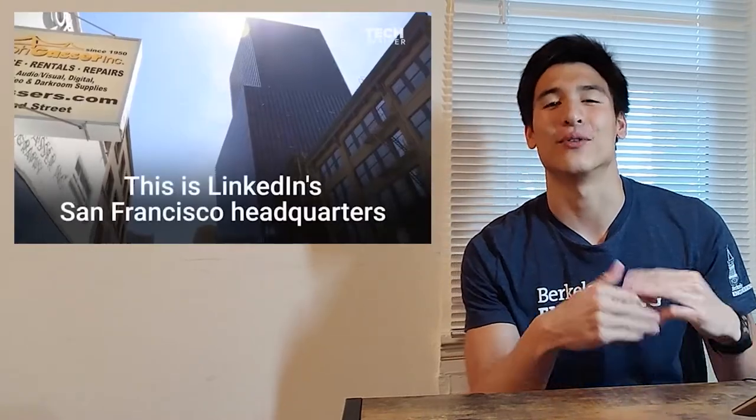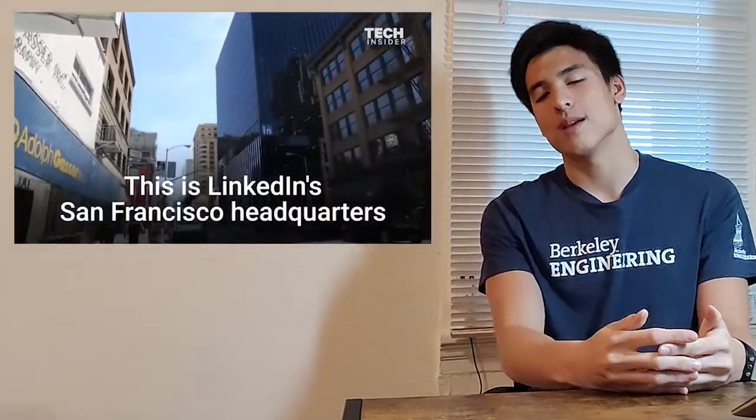What everyone wants to know is the perks. This summer I'm getting $45 an hour. On top of that, I'm getting $2,000 a month for a housing stipend because the internship is remote this year. They're also giving me $1,000 to spend on a chair or a table for working from home, plus $50 a month for Wi-Fi. Normally LinkedIn provides corporate housing, events, and free food for in-person interns, but they're balancing that out with these remote benefits.